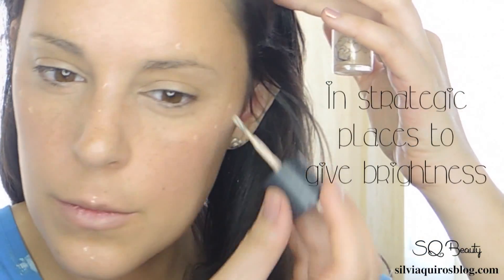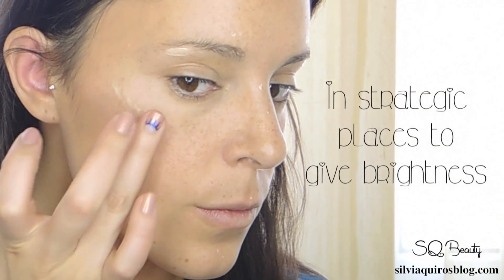I'm gonna reapply the same highlighter and mix it with the foundation to give a little more intense brightness to the face.